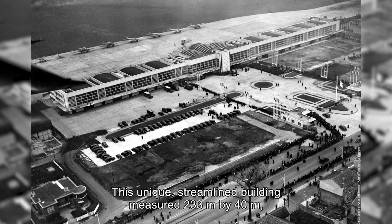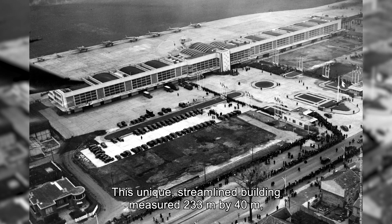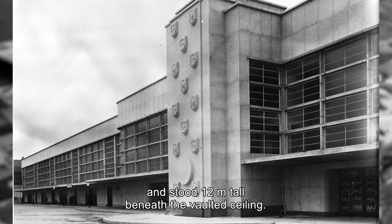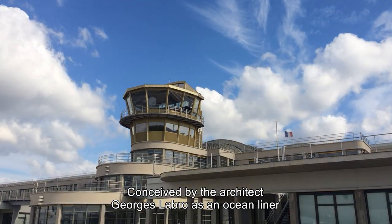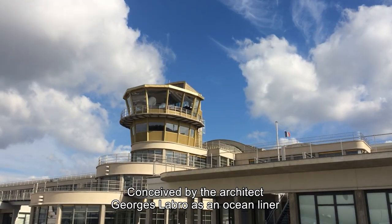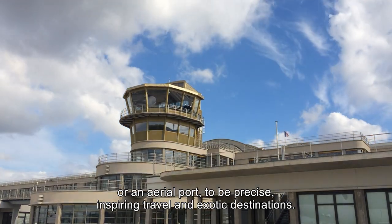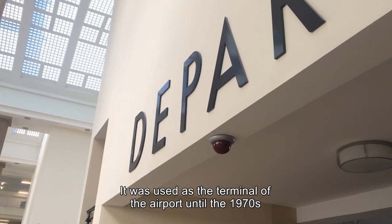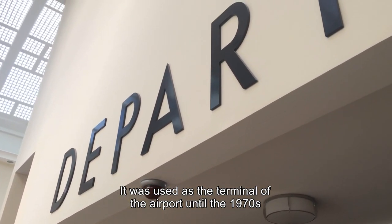This unique streamlined building measured 233 m by 40 m and stood 12 m tall beneath the vaulted ceiling. Conceived by the architect Georges Labreau as an ocean liner, or an aerial port to be precise, inspiring travel and exotic destinations.